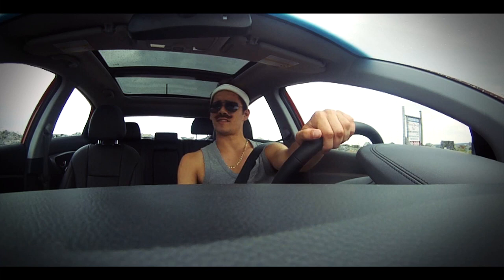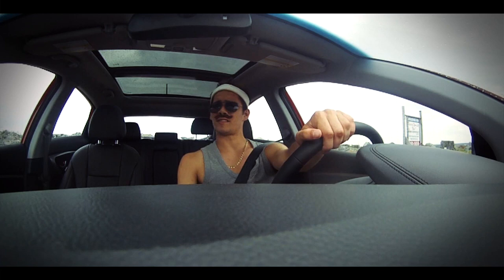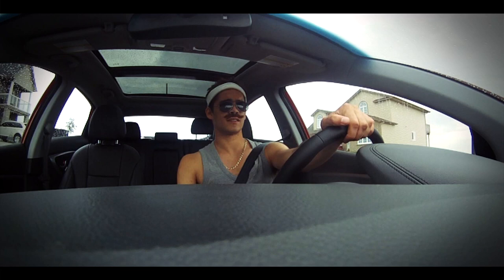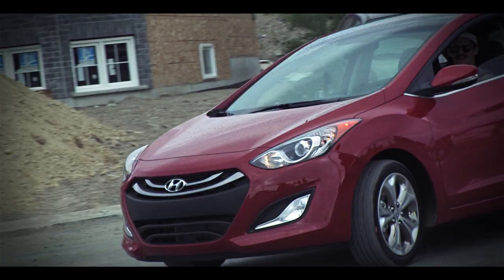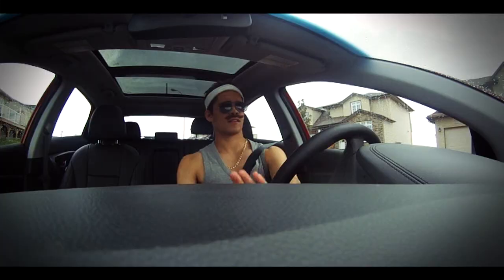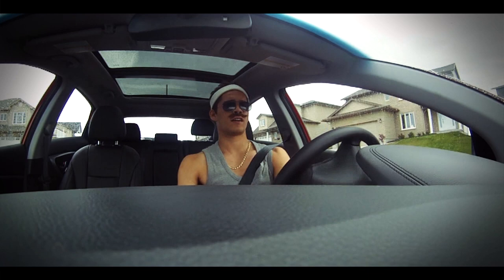Ever since Gary Reed stepped foot in this vehicle, he hasn't had a single complaint. Acceleration — immaculate, not a whole bunch of rumbly-bumbly. Very quiet when you step on the gas pedal. Just the way I like it. I should be at a crowded beach with this vehicle so I could show just how amazing it is. Steering is great. I love the steering. I could just steer in circles all day.